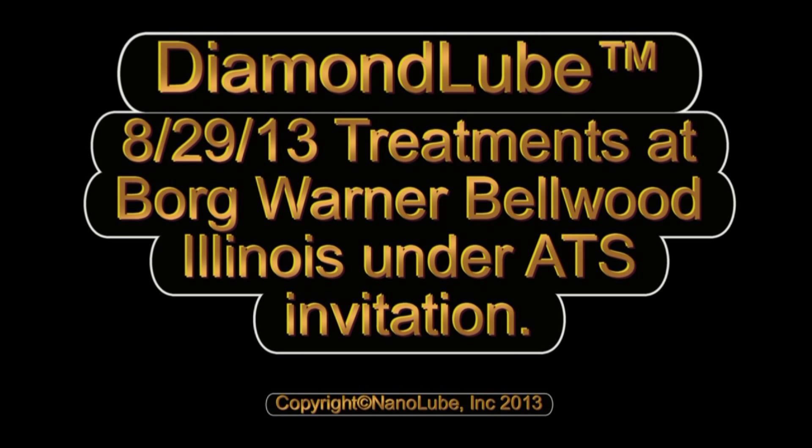Diamond Lube Treatments at BorgWarner, Bellwood, Illinois, under Advanced Technology Services invitation.